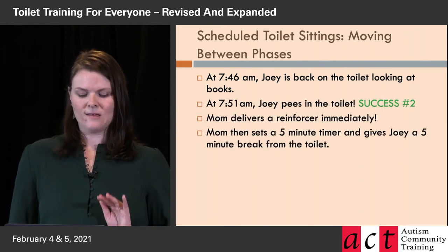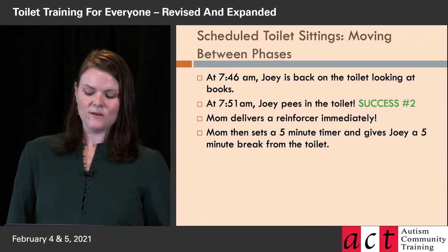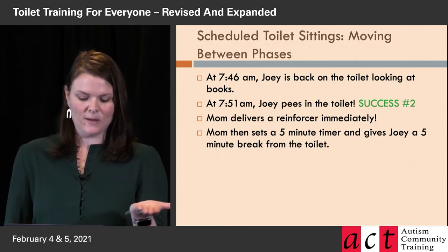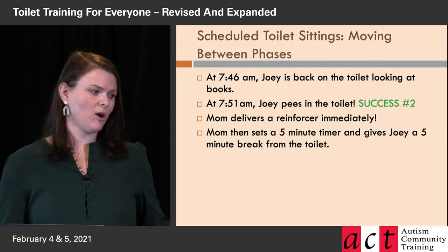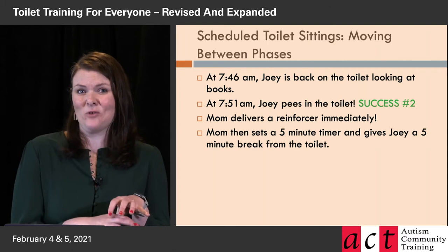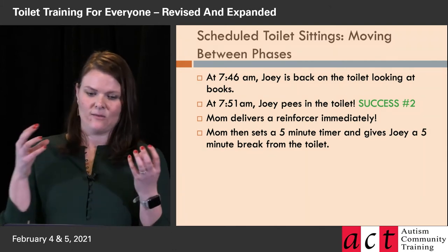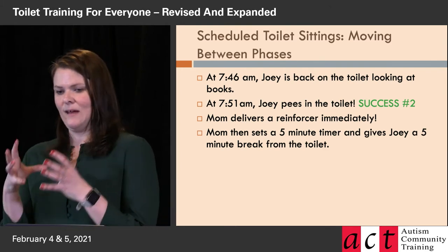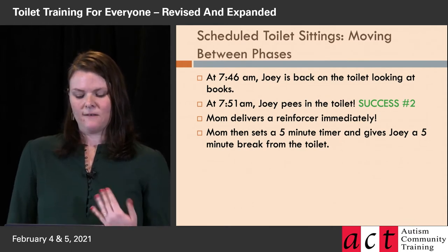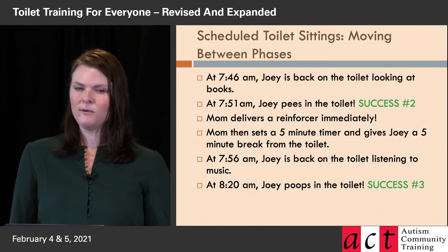At 7:46 he's sitting, and at 7:51 he pees again — success number two. As soon as the pee leaves his body, a reinforcer appears. Mom's hand is on it in its hidden location as the pee is coming out. As soon as it's done, the item is presented — the association between the pee and the item is undeniable. Mom then sets her five-minute timer and gives Joey a five-minute break from the toilet.